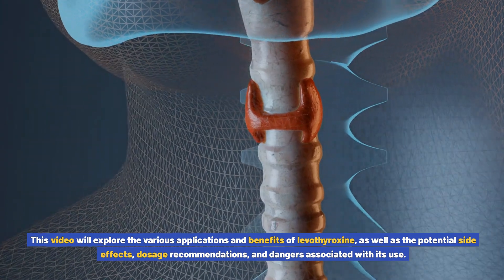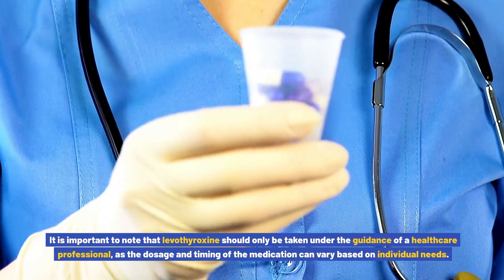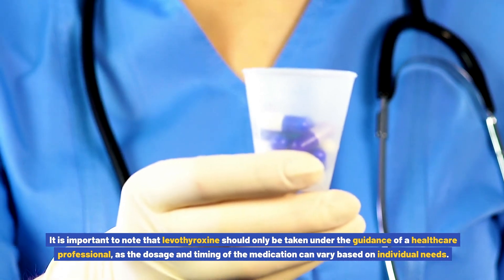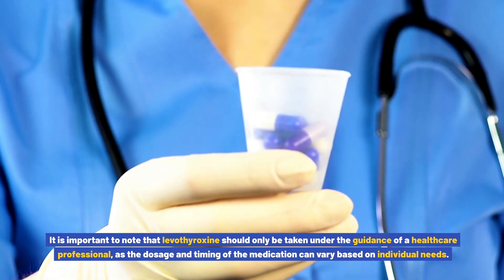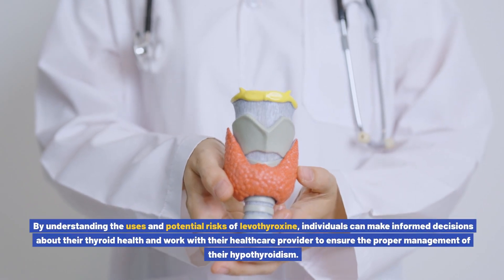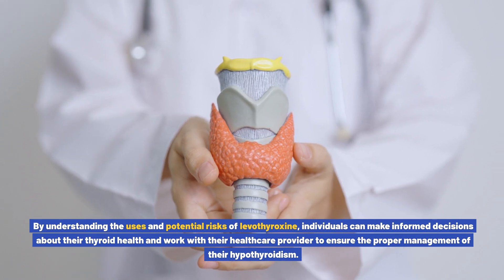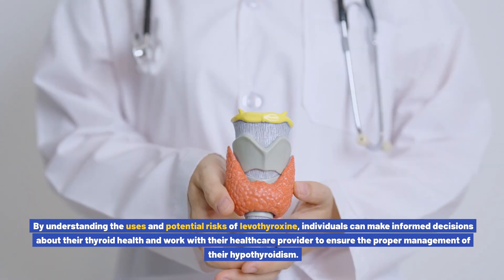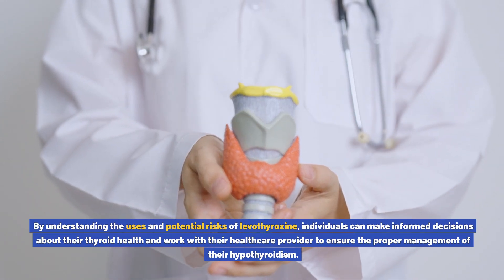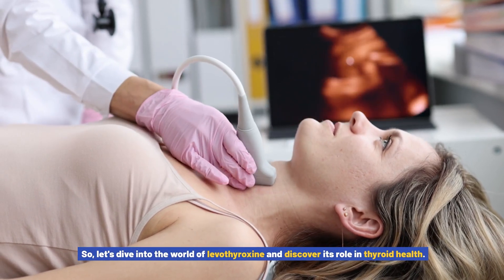dangers associated with its use. It is important to note that levothyroxine should only be taken under the guidance of a healthcare professional, as the dosage and timing of the medication can vary based on individual needs. By understanding the uses and potential risks of levothyroxine, individuals can make informed decisions about their thyroid health and work with their healthcare provider to ensure the proper management of their hypothyroidism.